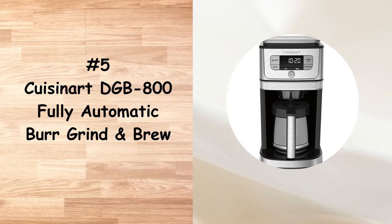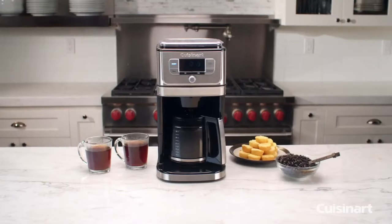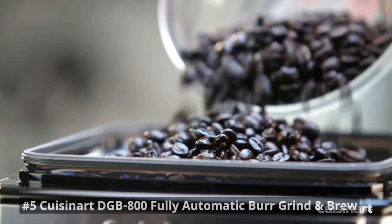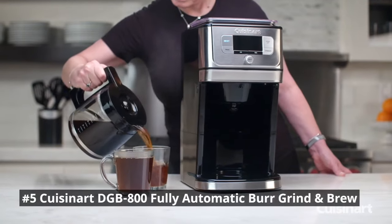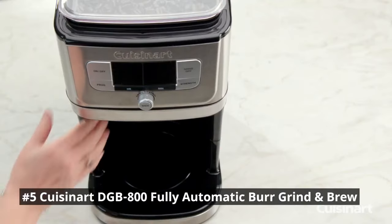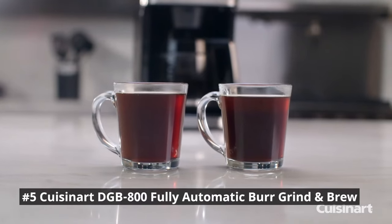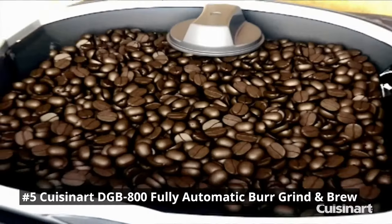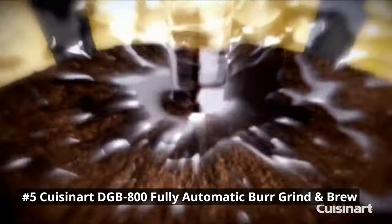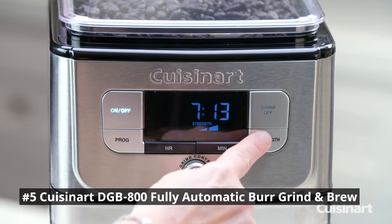In number 5, we have the Cuisinart DGB 800 Fully Automatic Burr Grind and Brew. This sophisticated, feature-packed coffee maker combines a burr grinder and a coffee maker into a single unit, allowing you to enjoy freshly ground and brewed coffee with ease. Equipped with advanced grinding technology, it ensures consistent and uniform grinding, resulting in a more flavorful cup of coffee.